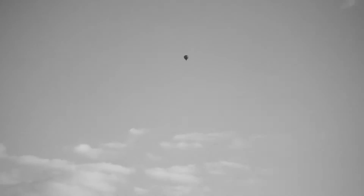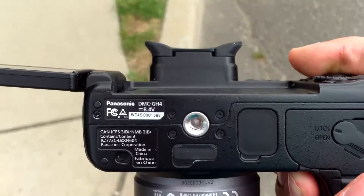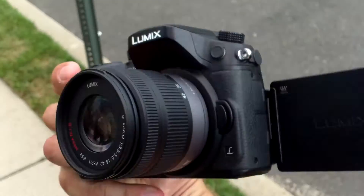This machine can do some incredible stuff. And of course, standard quarter-inch tripod mount — beautiful. You can put it on a gimbal, you can put it on a monopod, you can put it on a fluid head, and it's small.